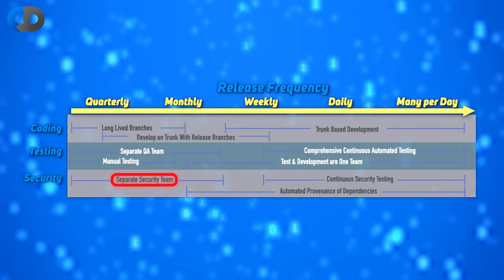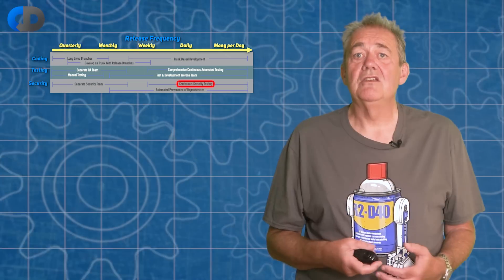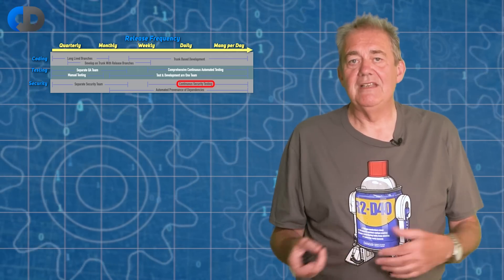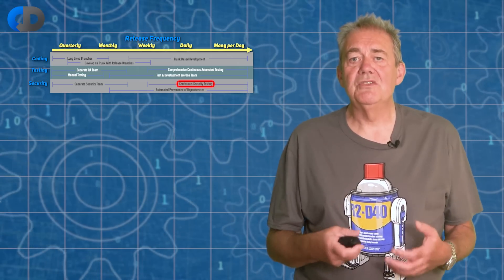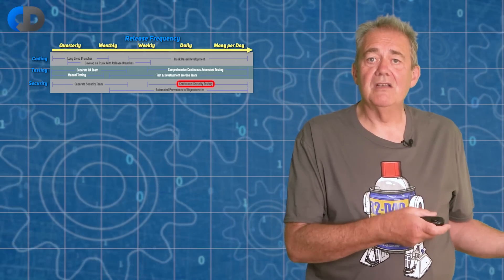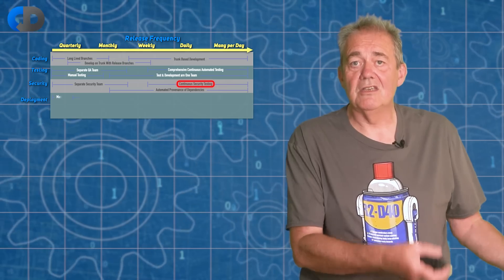Similarly, a separate security team is both too slow and too divorced from the detail of the work. Much better to make testing and security the responsibility of the development team so that they can build quality and security into the products at the point of construction rather than attempting to add these vital aspects to an already built, poor quality, insecure system. So while separate teams don't scale well in terms of speed and efficiency, that doesn't mean their skills aren't needed — rather their role shifts to become either part of the development team or working as part of an enabling team.